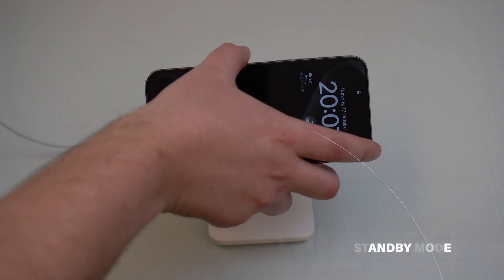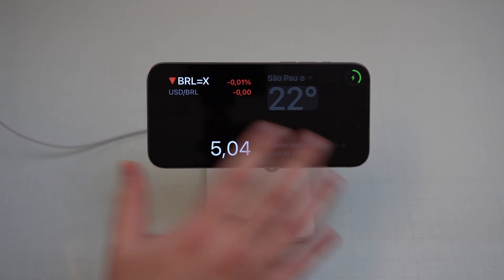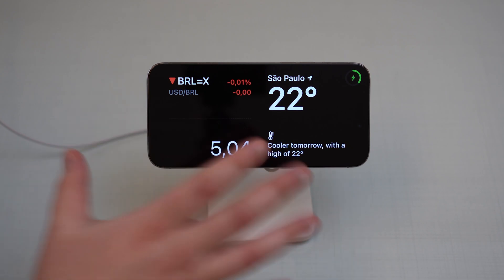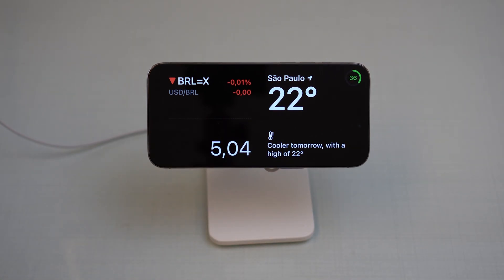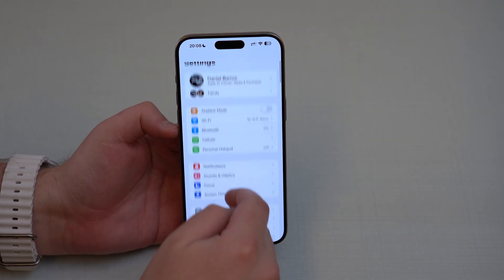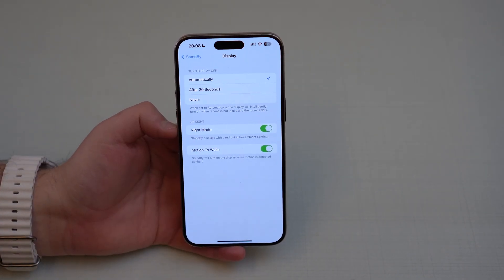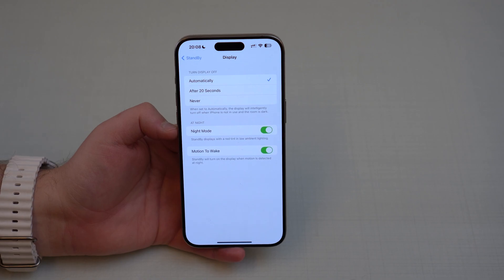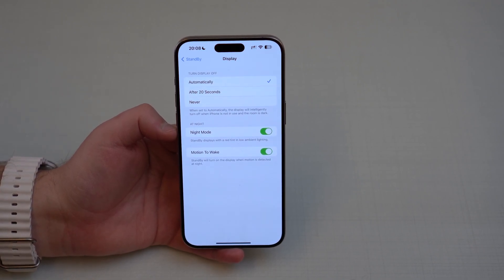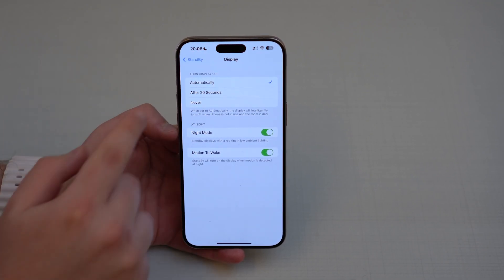Now let's talk about StandBy mode, because we have a new feature here as well. Unfortunately, we don't have new widgets or new screens, but we have a new setup option. Let's go to settings and scroll down until you see StandBy. Unfortunately, this new feature is exclusive to iPhones with the always-on display — so the 14 Pro, 14 Pro Max, 15 Pro, and 15 Pro Max. But now you have the possibility to choose: automatically, after 20 seconds, or never — and that's when your display turns off.